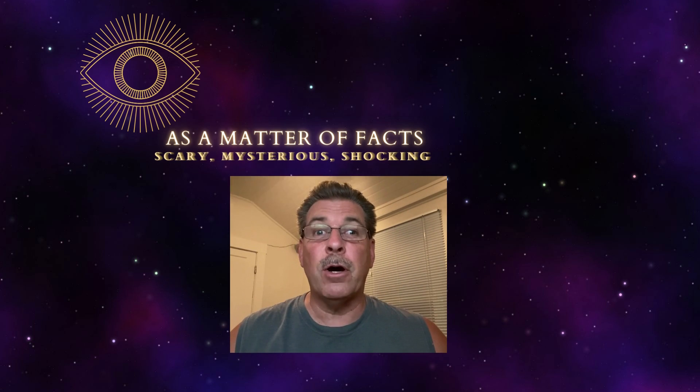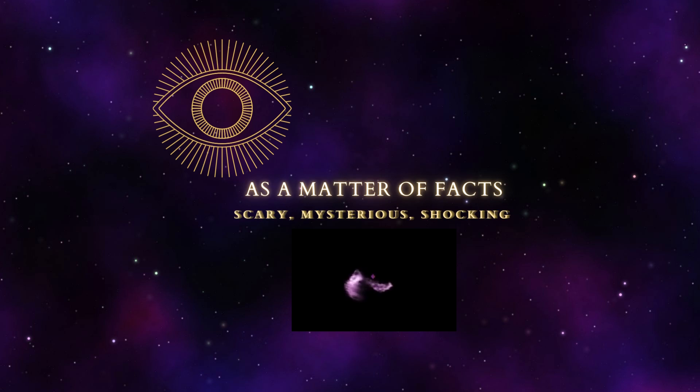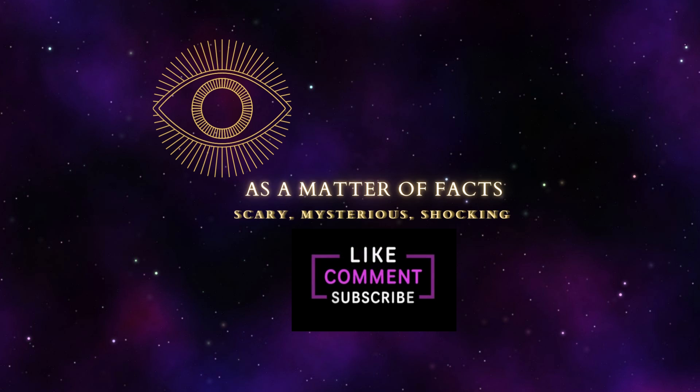Thank you for watching. For part two, watch this right here. It's a matter of facts.